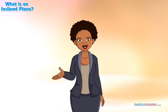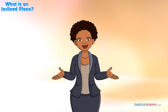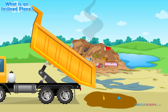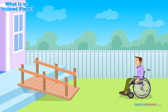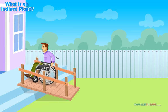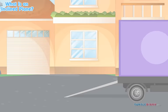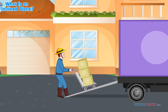How do we use inclined planes today? In many ways. We use them in dump trucks to lower loads. We use them in homes and buildings to help people go up, instead of using stairs. We use them in moving vans to load or unload boxes.